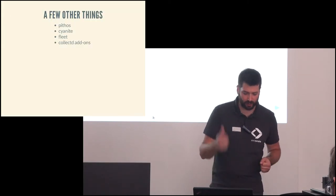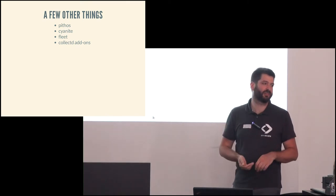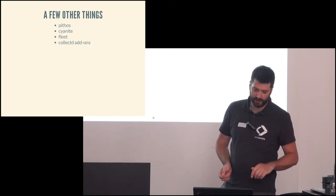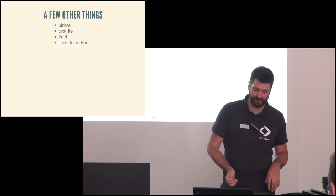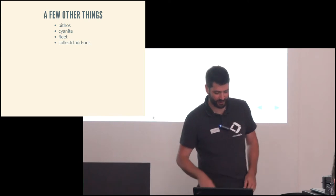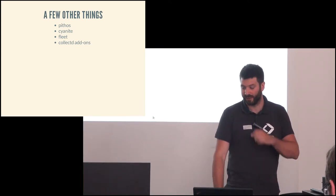A few other open-source things we built: Pithos, which is an S3-compatible object storage solution; Cyanide, which is a Graphite alternative for storing graph data; Fleet, which is our remote execution solution; and a lot of contributions to CollectD and Riemann as well.